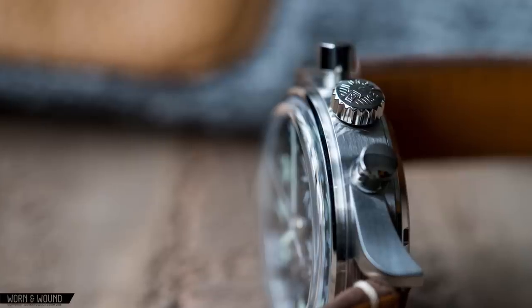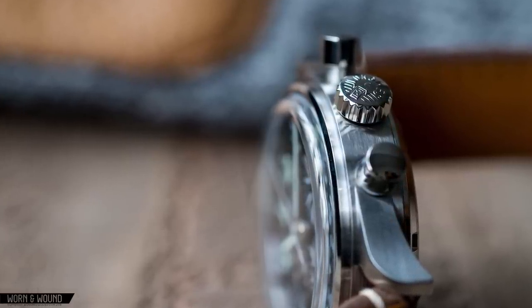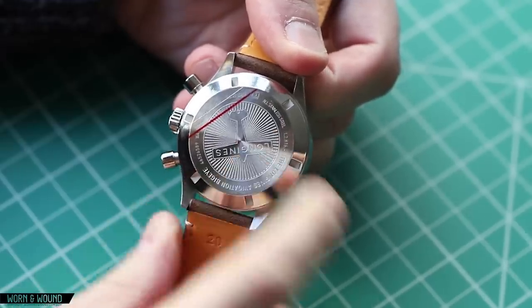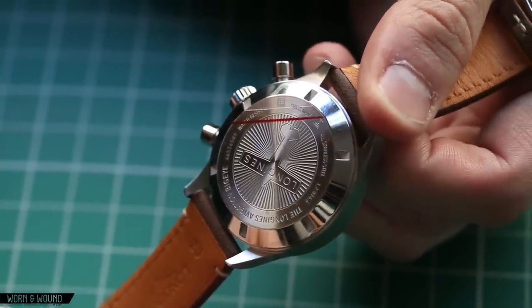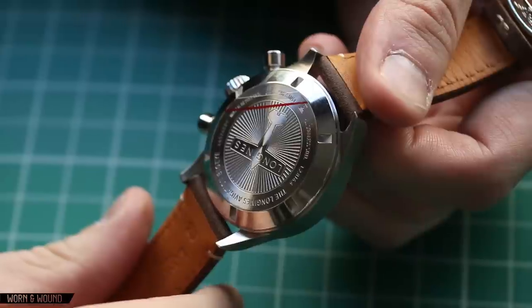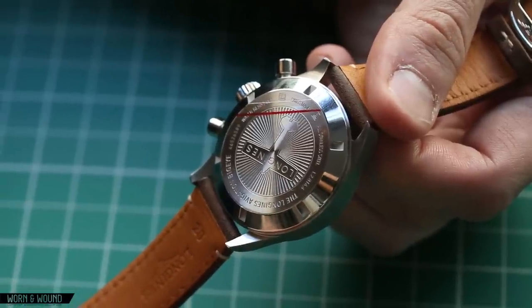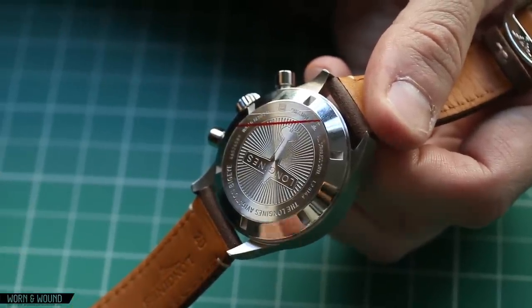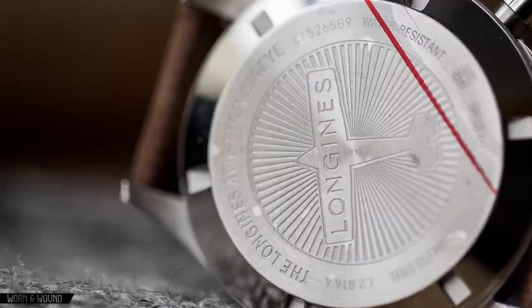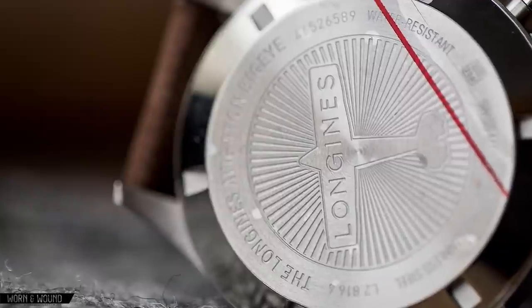There's a nice signed crown here. Flipping the watch over, you have a steel solid screw-down case back with a nice Longines etching in the middle. Nothing fancy — they didn't put a display window here, which I can go both ways on. Honestly I think they did something nice here; it feels appropriate, and a military watch would never have a display case back. That said, I'm pretty sure the L688 movement is a very decent-looking movement.